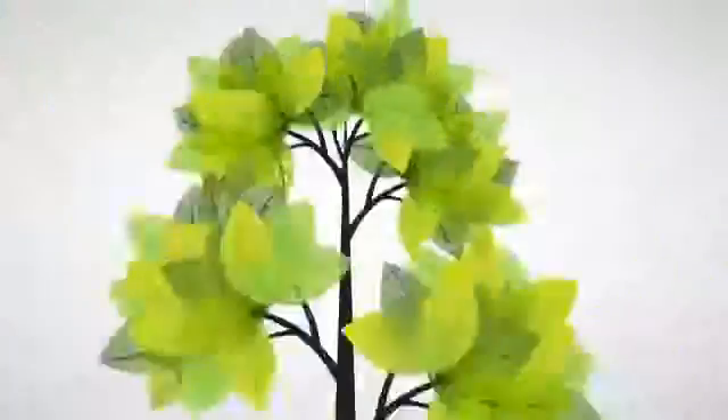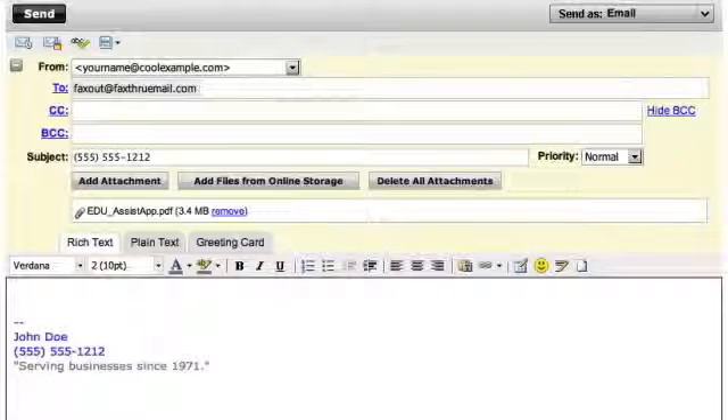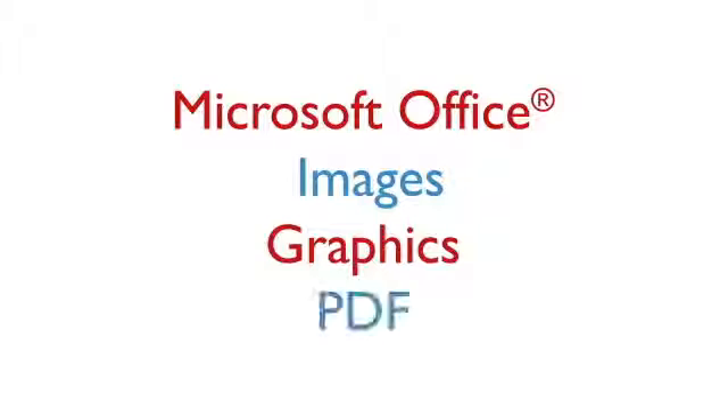Don't forget that fax through email isn't just great for your business — it saves trees, too. It's easy to use fax through email. You can send faxes by putting the recipient's fax number in the subject line of an email, or send your fax from faxthroughemail.com. Add attachments to your messages, such as Microsoft Office files, images, graphics, and PDFs.